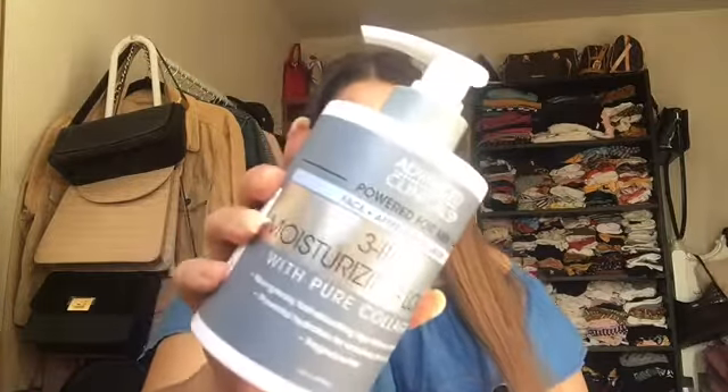I also got some skincare and random stuff. Here we have this 3-in-1 moisture lotion with pure collagen. These creams are actually really good and they work well for me.